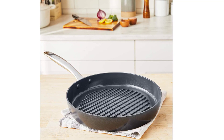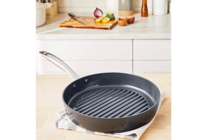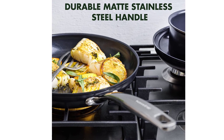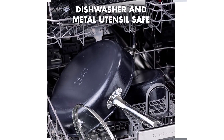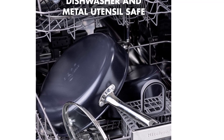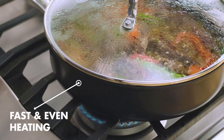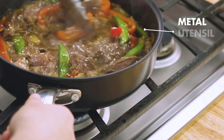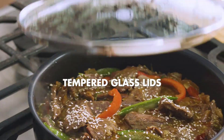The pan claims to be able to reach 600 degrees Fahrenheit without emitting traces of toxic fumes. Though we lack the technology to test this claim, the bolted-on steel handle is quite good at preventing heat transfer from the pan's cooking surface to a cook's hand, so a silicone sleeve is not as necessary. The GreenPan's oven and dishwasher compatibility are also very nice perks.